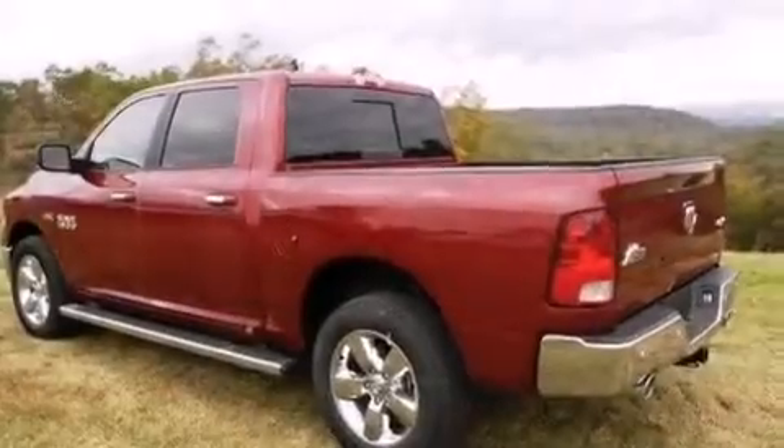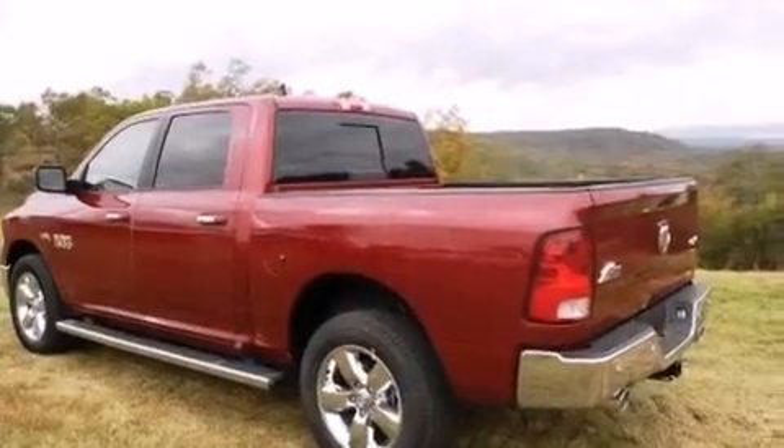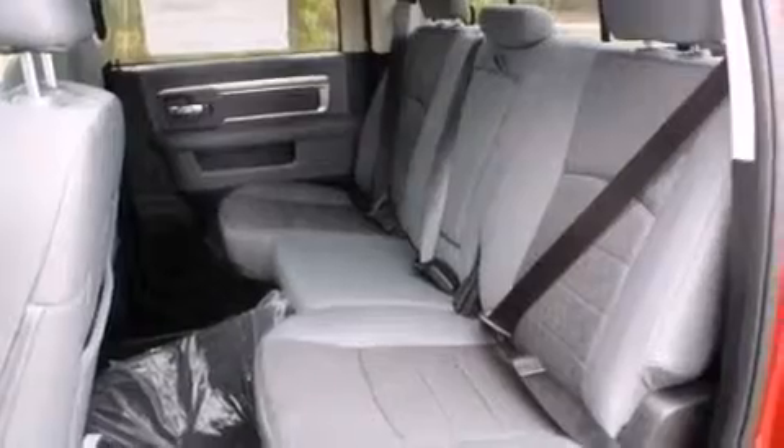The following features are also included: a full-length floor console, a leather-wrapped steering wheel, fog lamps, and an auxiliary power outlet.